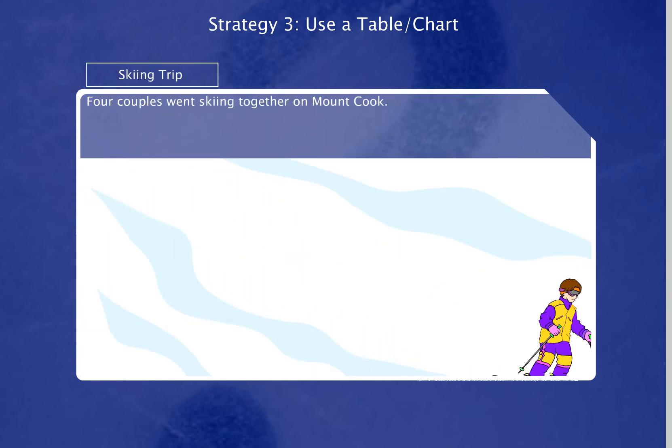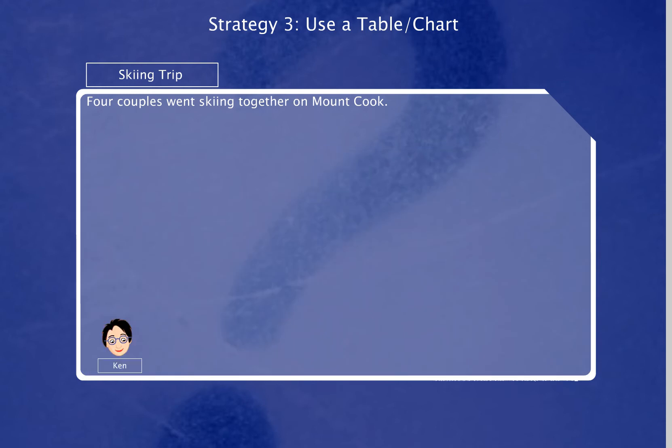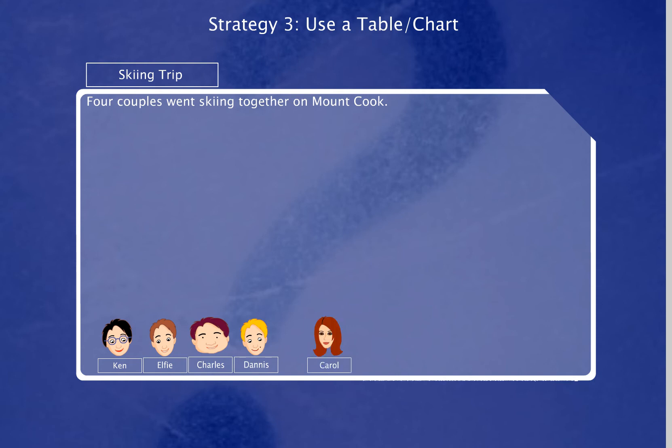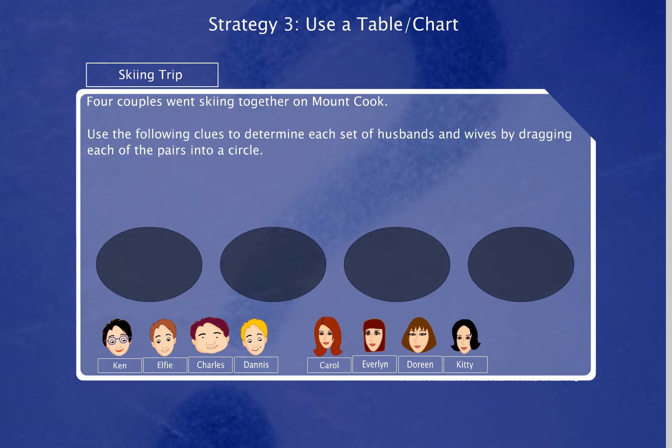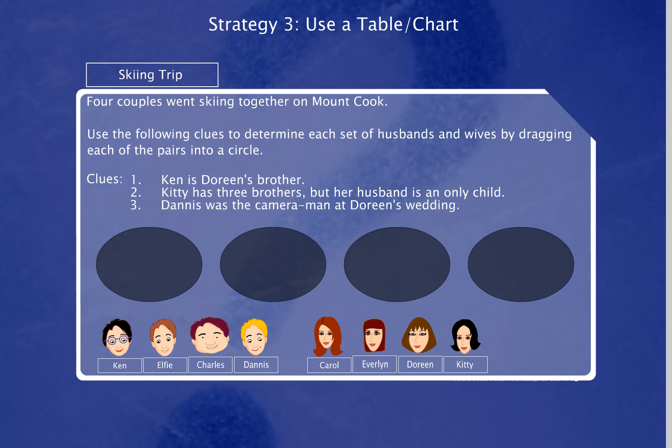Four couples went skiing together on Mount Cook. The men's names are Ken, Elfie, Charles and Dennis. The women's names are Carol, Evelyn, Doreen and Kitty. Use the following clues to determine each set of husbands and wives by dragging each of the pairs into a circle. Clue 1: Ken is Doreen's brother. Clue 2: Kitty has three brothers, but her husband is an only child. Clue 3: Dennis was the cameraman at Doreen's wedding. Clue 4: The names of Carol and her husband both begin with the same initials. Click on the hint button if you need any help.